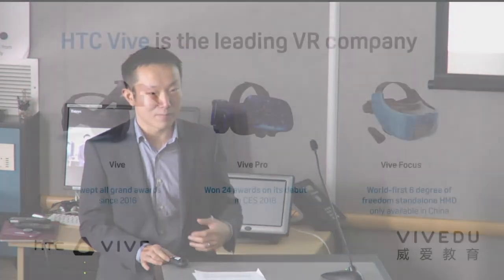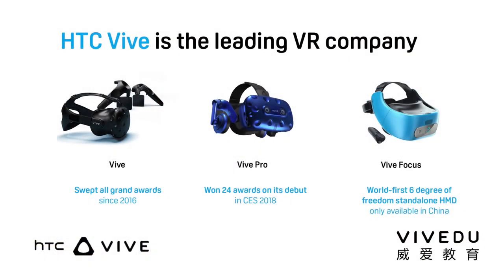As you may all know, our Vive is famous for its room-scale experience coming from six degrees of freedom. When we first announced the Vive in 2016, it swept all grand awards worldwide. This year we have the Vive Pro, the more upgraded one, which debuted at CES 2018 and won a lot of awards there.